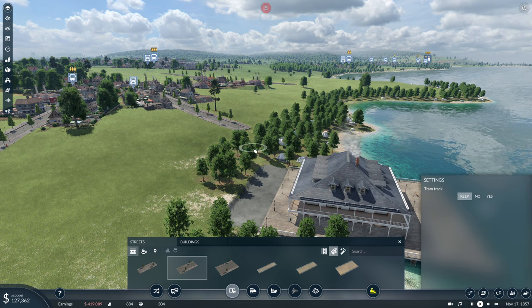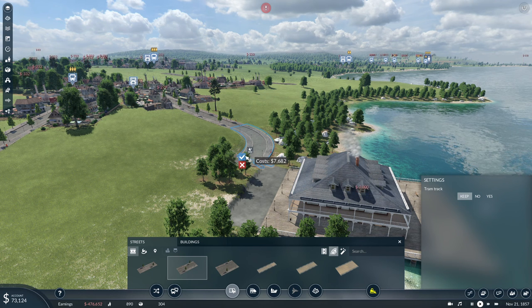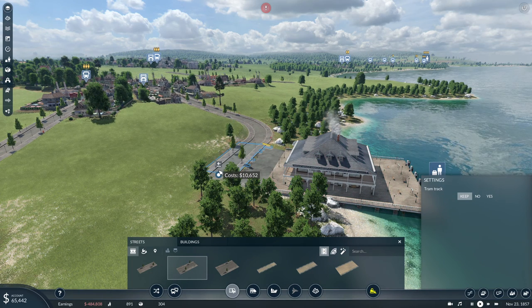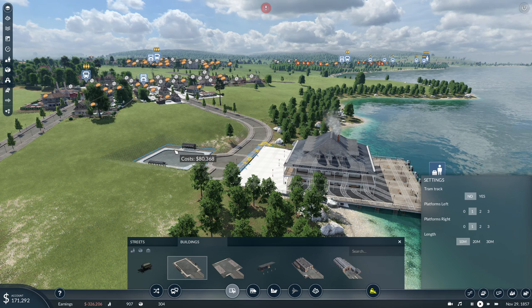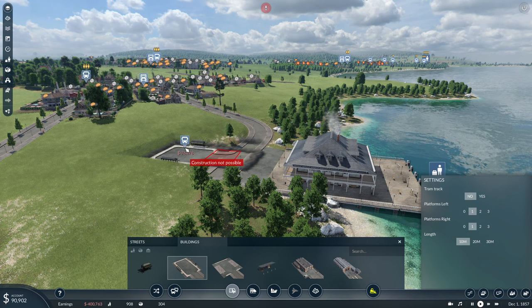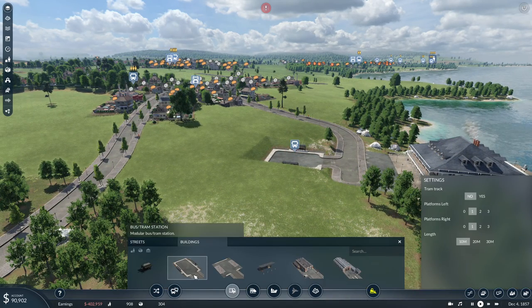Let's build a nice curvy road. There we go, something like that — that will build connections. Then followed by a nice straight road. And then a bus stop, obviously — by bus stop I mean a turnaround station that will be covering the rest. And then we should probably close up this road because it would make perfect sense.